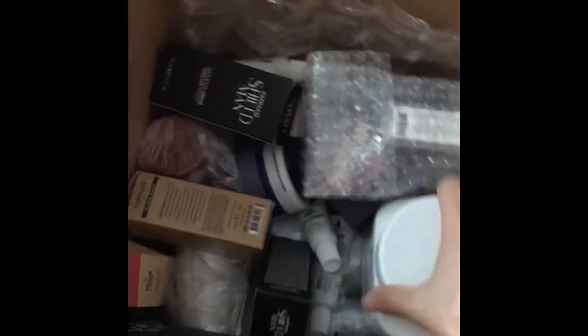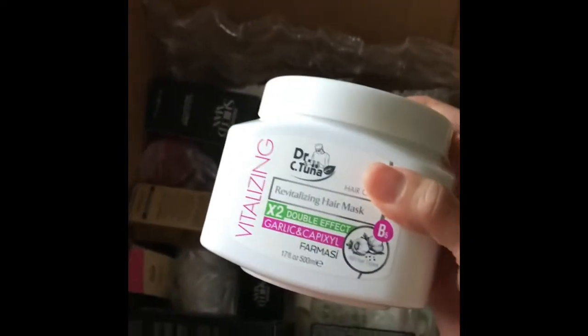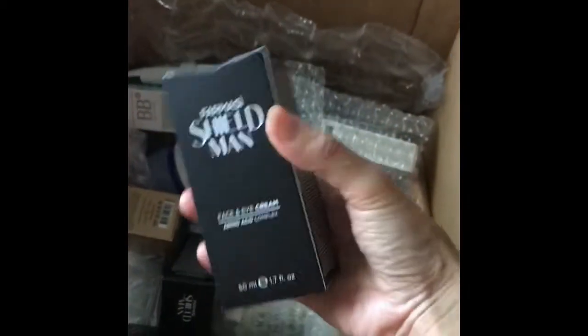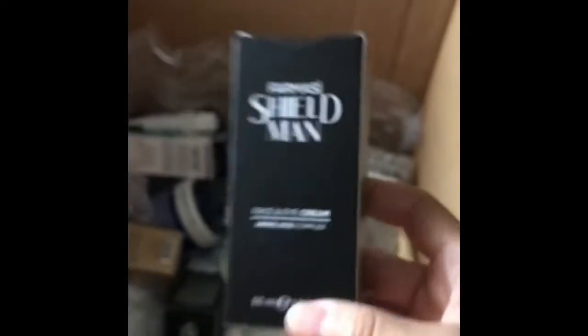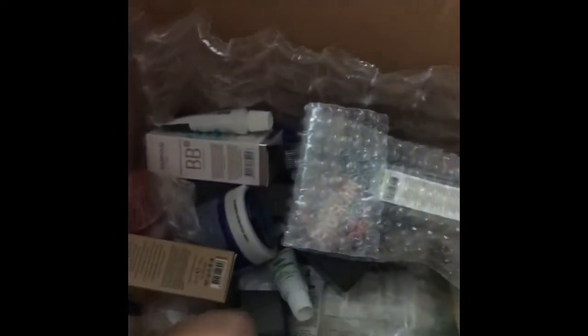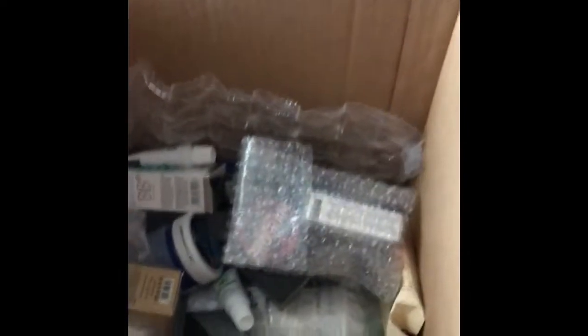Look at this! What have we got? We got a hair mask, a favorite. We got the men's Shield products — Shield Man. What is this? Ice cream? Shampoo. I'm gonna spoil my man.